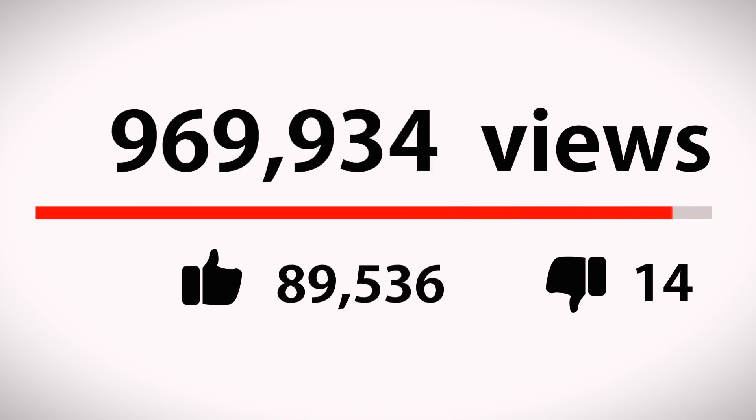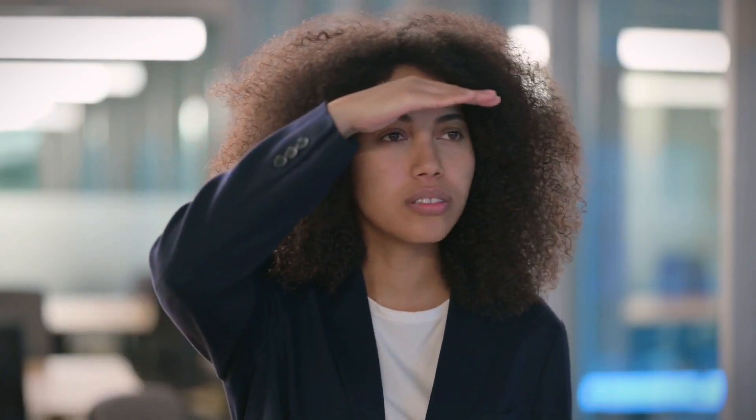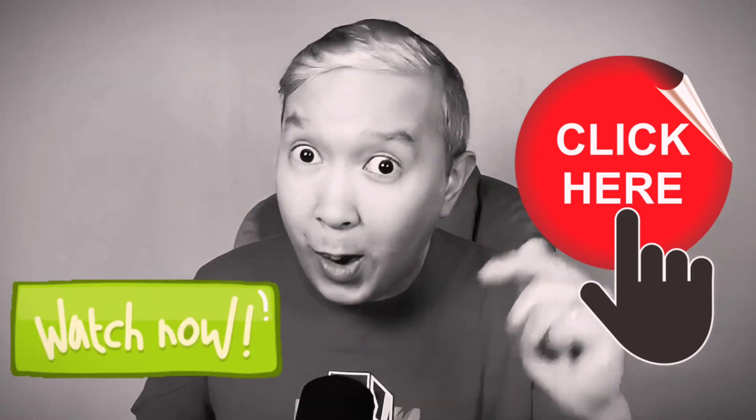Now let's talk about titles — titles that will make or break your videos. The right title does more than just describe your video. It's the golden ticket to grabbing attention and sparking curiosity. Your title should be whispering to your potential viewers, 'Hey, this is exactly what you're looking for. Click here. Watch this.'